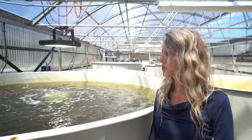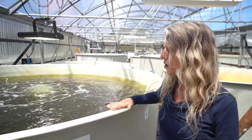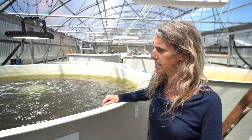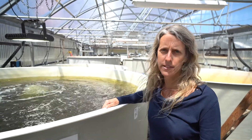This is our algae greenhouse where we have large 7,000-liter tanks. All of these tanks are used to feed our nursery system as well as our conditioning system. We have three different species in these tanks: Chaetoceros, Isochrysis, and Tetraselmis.